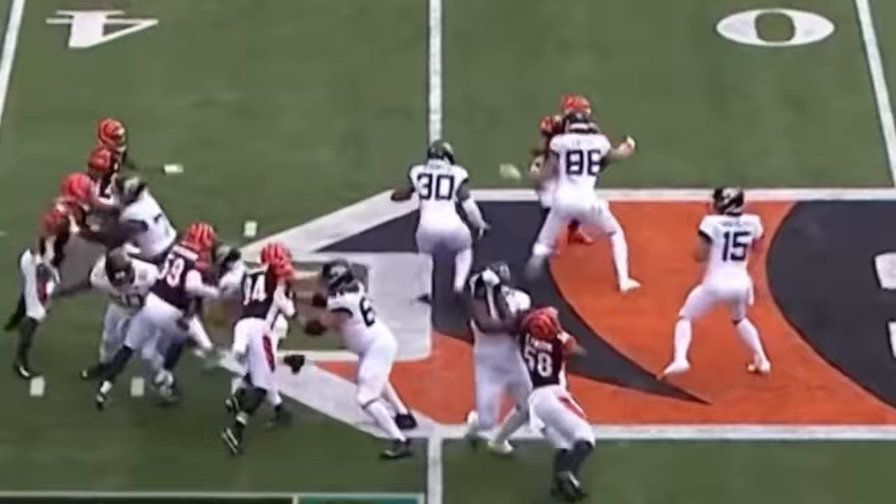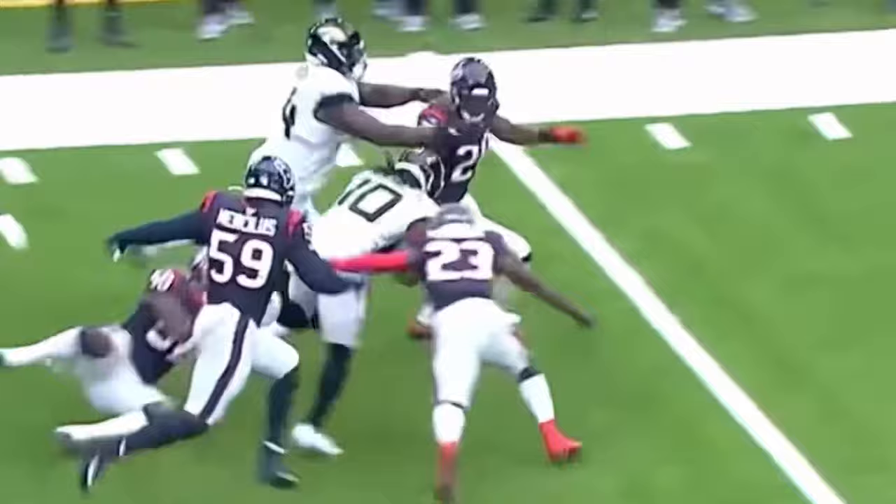Minshew — that's time — throws to the near side. He's got Chennault. Chennault inside the 15, out of bounds to the 10-yard line. All the time, including this week, as Minshew finds Chennault for a Jacksonville first down.